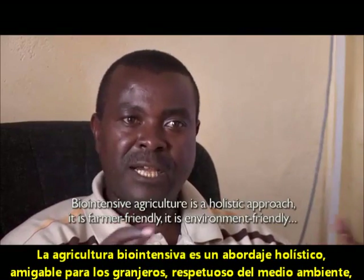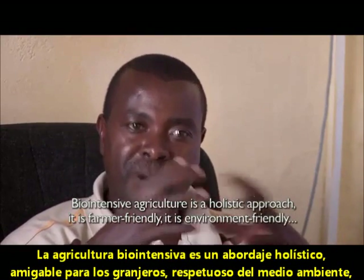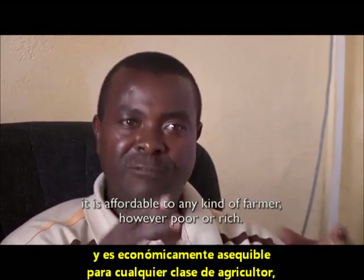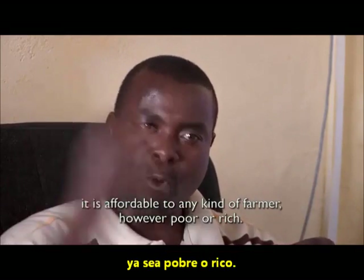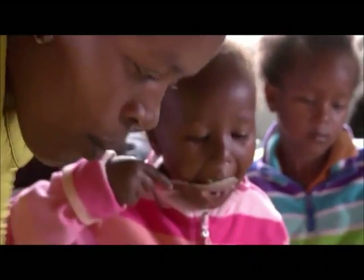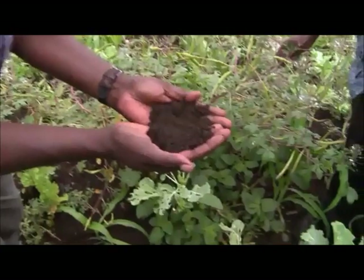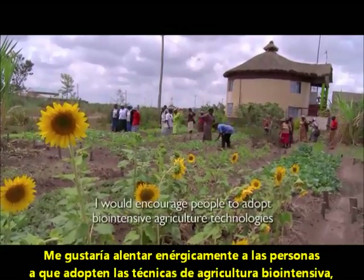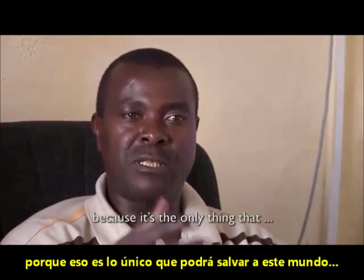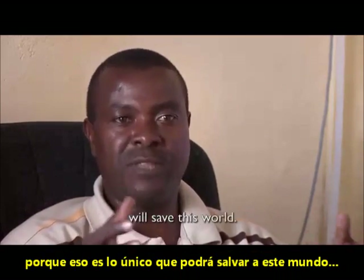Biointensive agriculture is a holistic approach. It is farmer friendly, it is environmentally friendly, and it is affordable to any kind of farmer — whether poor or rich. I would encourage people to adopt biointensive agriculture technologies, because it is the only thing that will save this world.